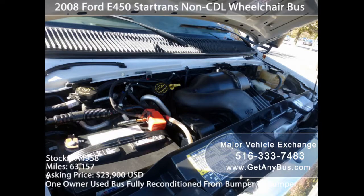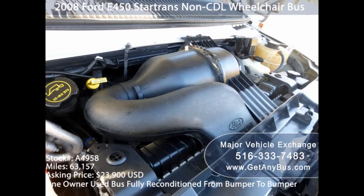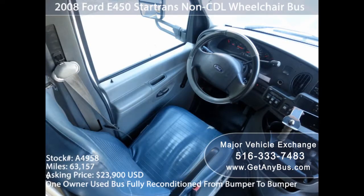Starting an airport transfer business could be a really good investment if you're willing to work hard. You could be earning triple the amount of money you paid for the bus in a matter of 3 to 4 years, as long as you work hard and provide services every day.